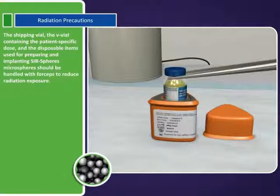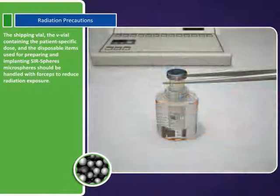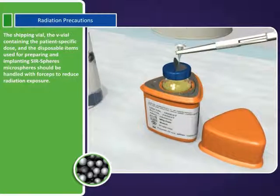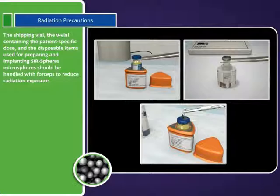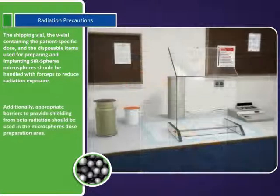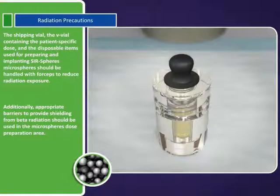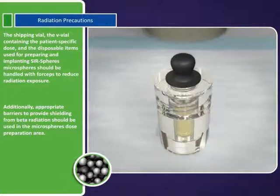The shipping vial, the V-vial containing the patient-specific dose, and the disposable items used for preparing and implanting SIRSpheres microspheres should be handled with forceps to reduce radiation exposure. Additionally, appropriate barriers to provide shielding from beta radiation should be used in the microspheres dose preparation area.